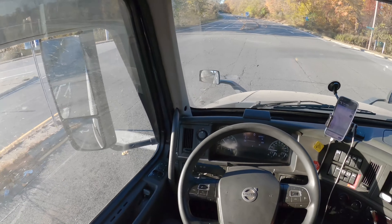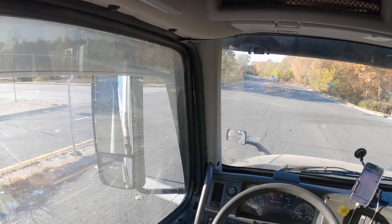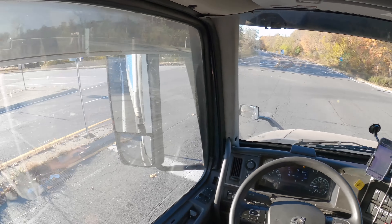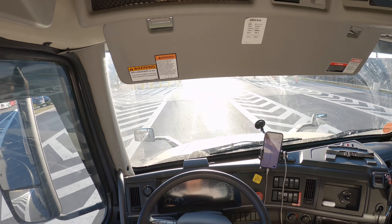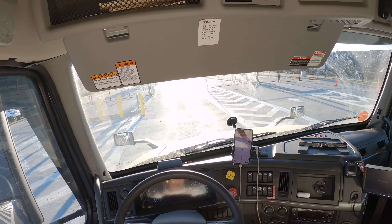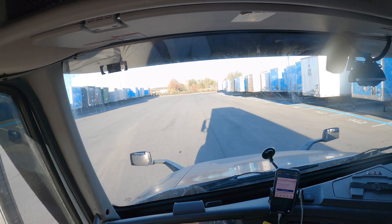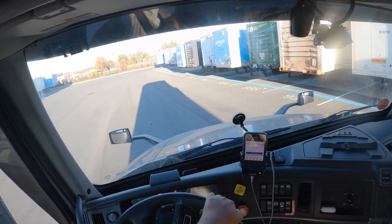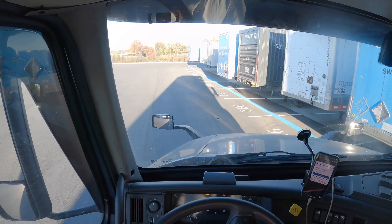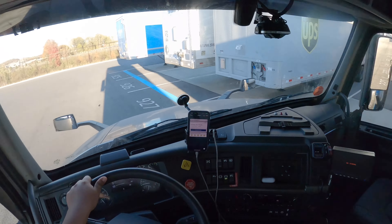We're literally down the street from it — just got to turn left here, go straight down, then turn right into the entrance, check in, and see where we're dropping off this trailer and picking up the other one. We're pulling in right now. The glare of the sun is so bright. We're looking for parking slip 926 — I think it's going to be on my right. If it's already taken, I'll just park next to it.